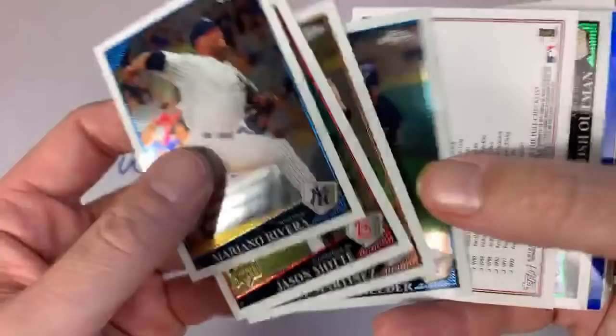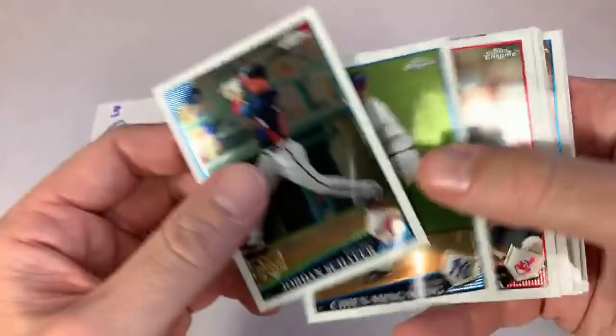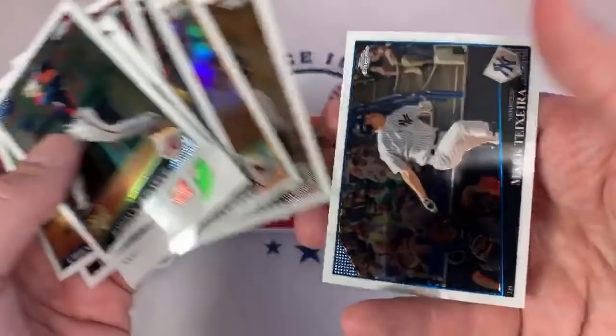There's Jason Motte. Prince Fielder making a play there — his rookie card is 2006. Chad Billingsley — that is a blue refractor numbered out of 199. Always like refractors, especially the parallels. Justin Morneau played for Canada there along with Jason Bay I think in 2009. Aubrey Huff, who's an outspoken guy on Twitter, and Mark Teixeira is the last one right there.